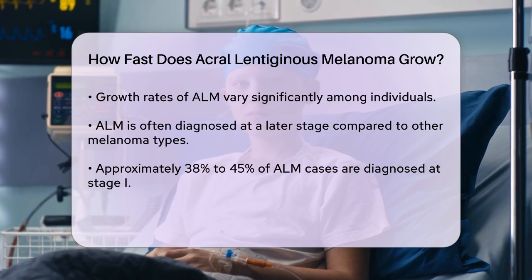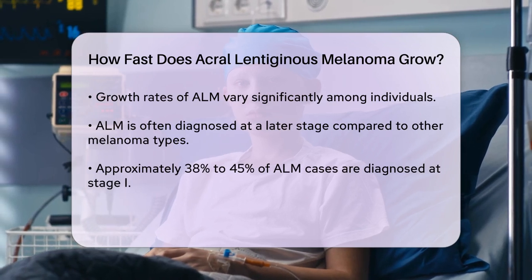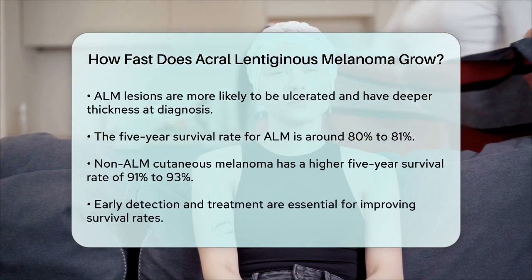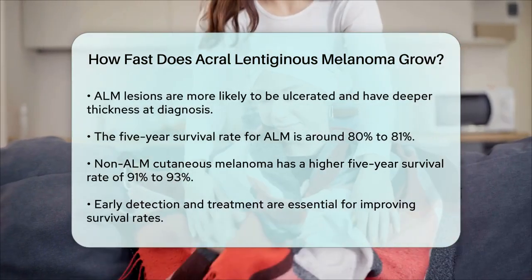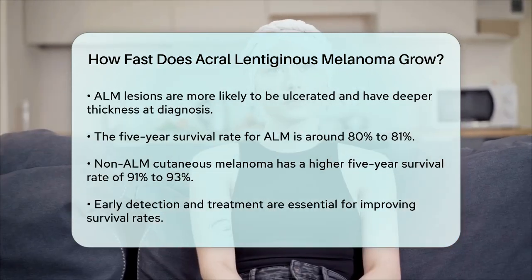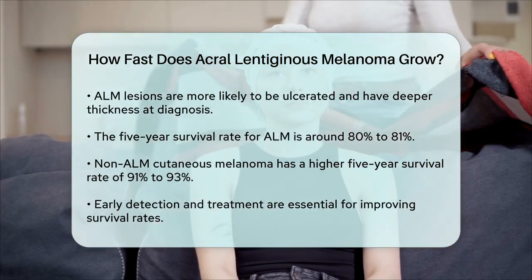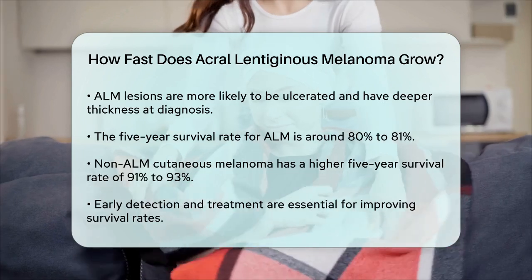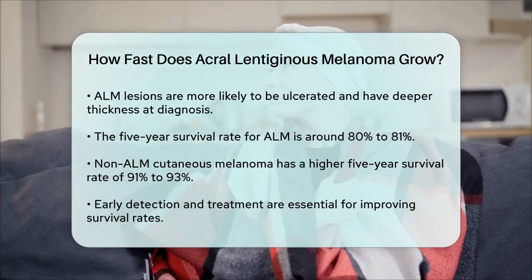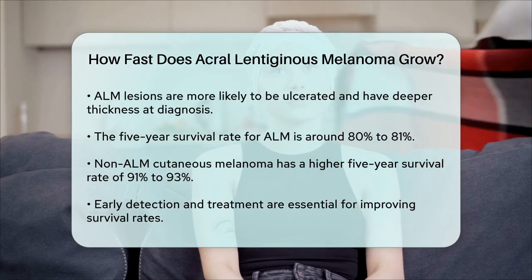In terms of specific timeframes, it's challenging to pinpoint an exact rate of growth since it varies widely among individuals. However, early detection is crucial because the survival rates for ALM are significantly lower if the cancer is not caught early. The five-year melanoma-specific survival rate for ALM is around 80 to 81 percent, compared to 91 to 93 percent for non-ALM cutaneous melanoma.